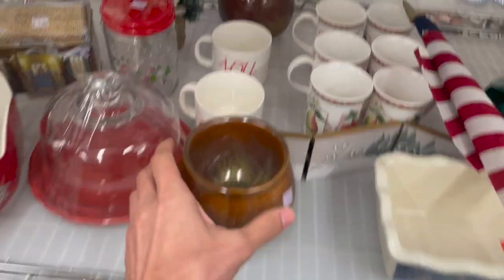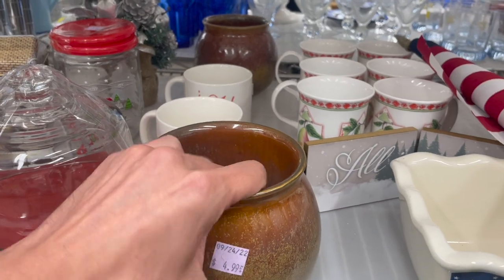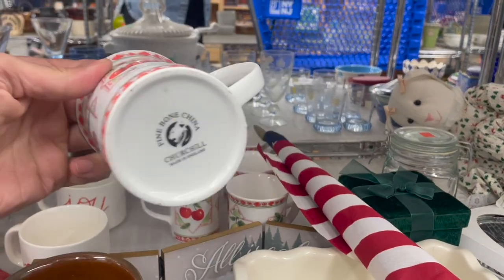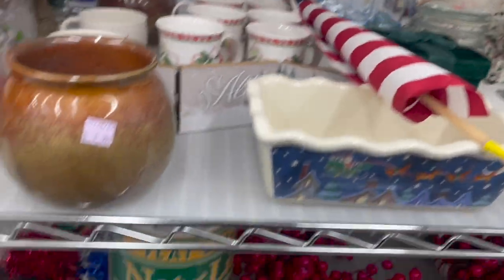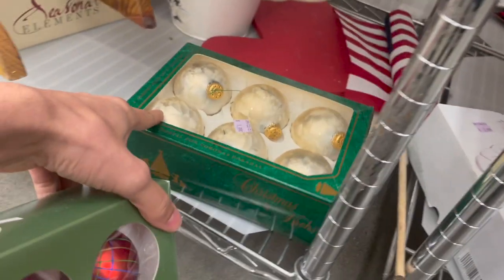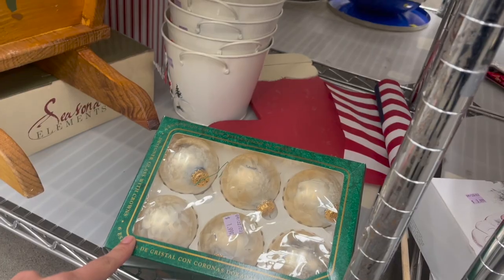Let's take a look at this — it looks like it could be pottery. Oh, it's glass. Let's see the bottom — not Party Lite, just two of them. Churchill with the cherries on it. Oh, it's Christmas ornaments — Martha's Store and Christmas by Krebs. I like those.